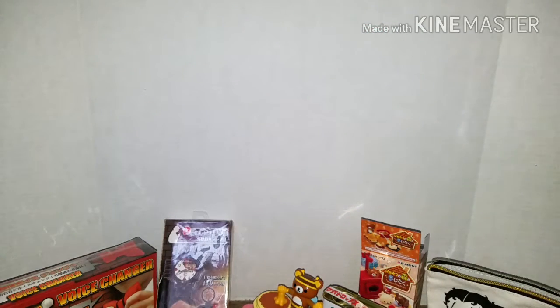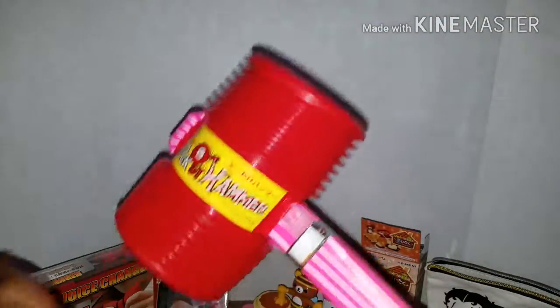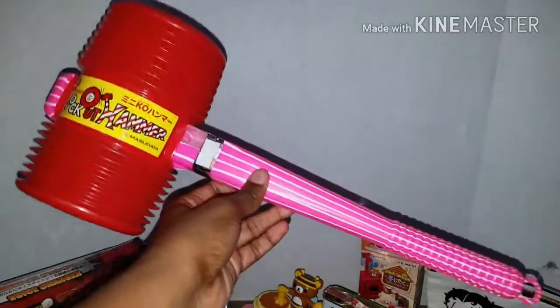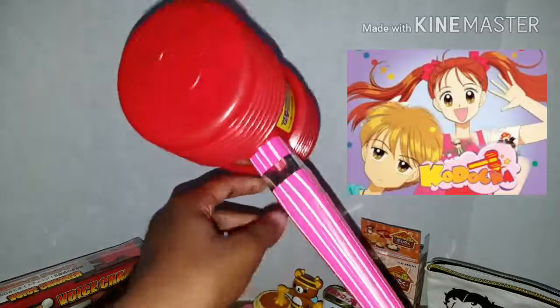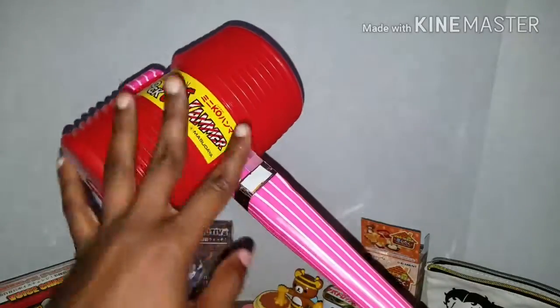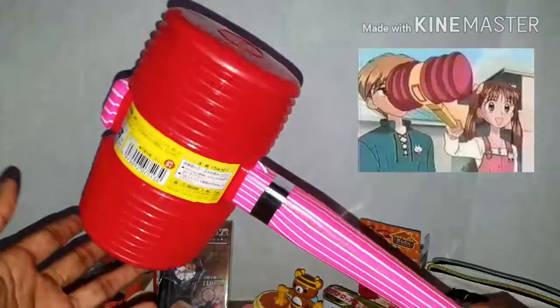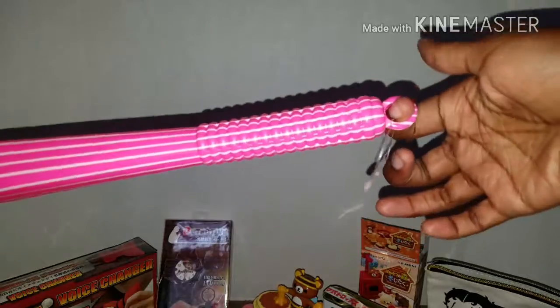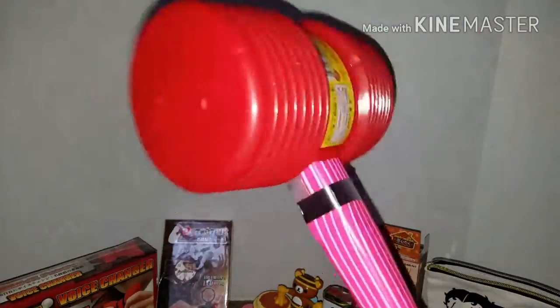The next little fun item is a hammer. The reason why this hammer is so funny is because it reminded her of the hammer that Sana Kurata used in the anime Kodocha, which is an old anime. The colors are a little bit different from the one she used, but it's pretty much identical. This is super cool - I actually really like this a lot. It has a little hole if you wanted to hang it. She totally thought of me when she saw this because of how much I love Kodocha.